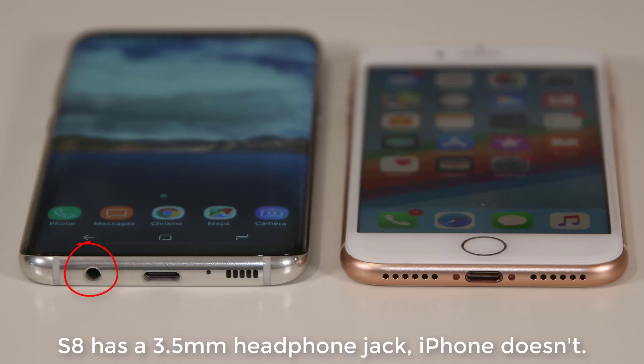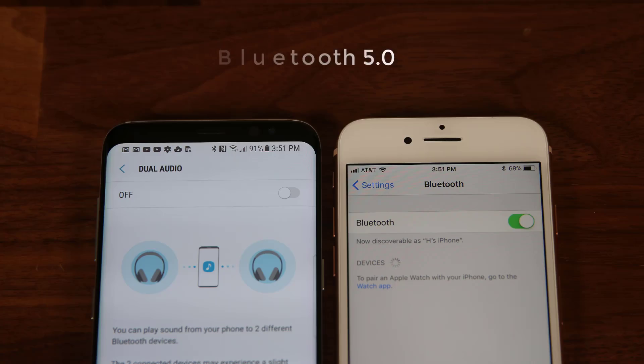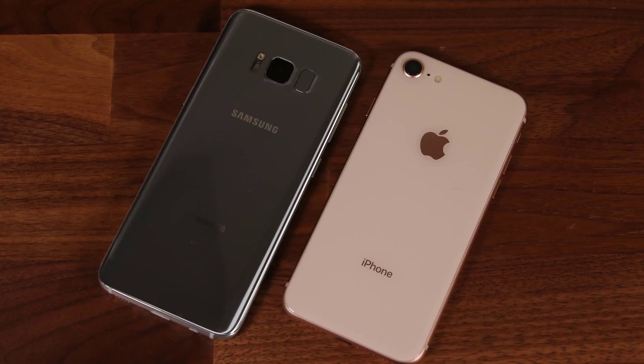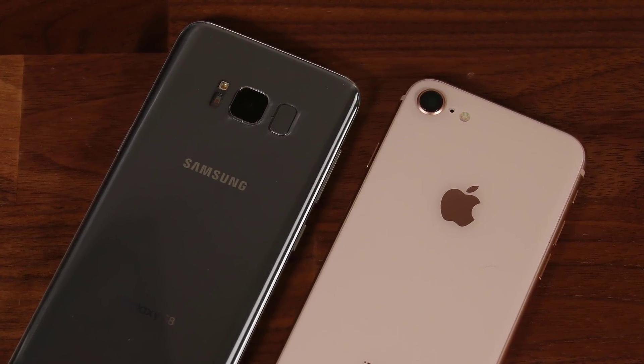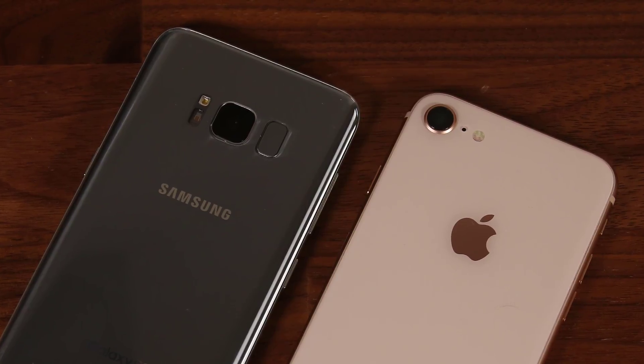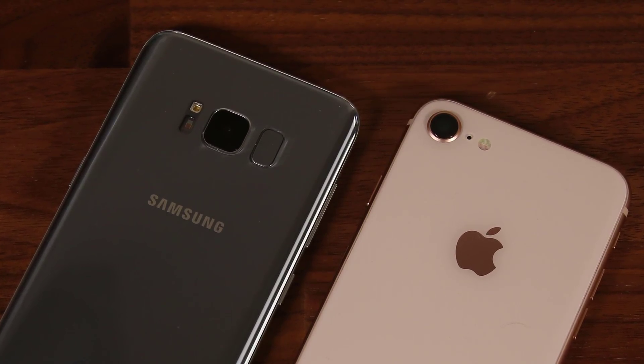The S8 retains the 3.5mm headphone jack, while the iPhone 8 ships with a Lightning to 3.5mm adapter. Both the iPhone 8 and S8 support Bluetooth 5.0, delivering better Bluetooth performance — extended range, higher data transfer speeds, and the ability to connect multiple wireless devices simultaneously, such as two wireless headphones. In this category, the S8 emerges with a lead due to its superior design and higher water resistance rating, while build quality is equally well done on both smartphones.